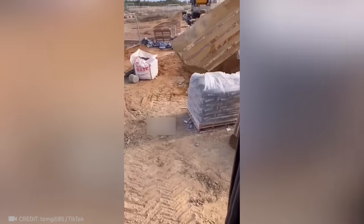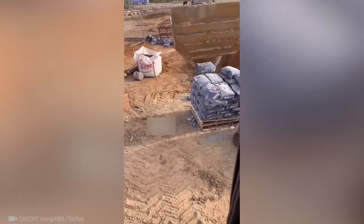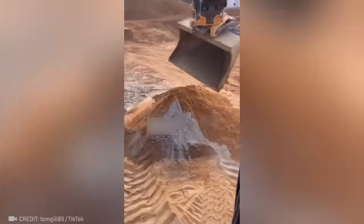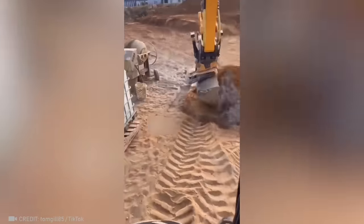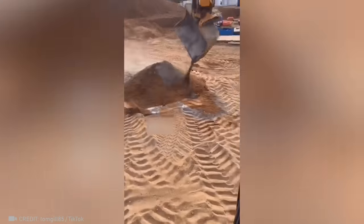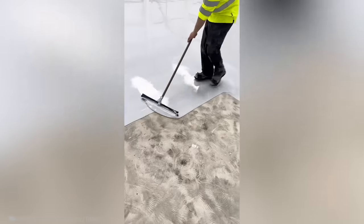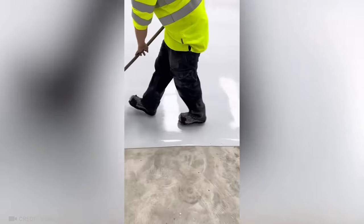Check out this operator controlling the bucket with surgical precision. For the perfect worker, not even their shoes leave a mark.